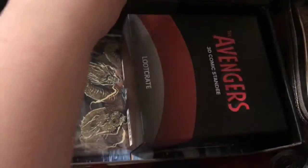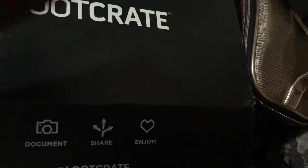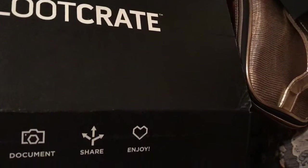With my busted-up hand — I tried to film this already and it just didn't turn out well. So here we are again, and this is the Avengers 3D top book standee.